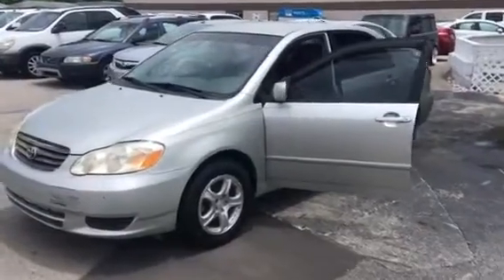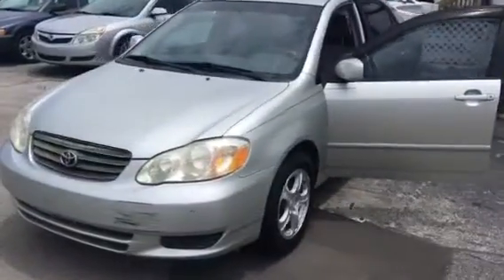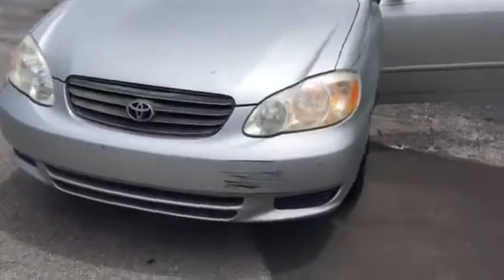Hi, this is Al Girardi at Carls Buick GMC. Here's the 2004 Toyota Corolla you inquired about.